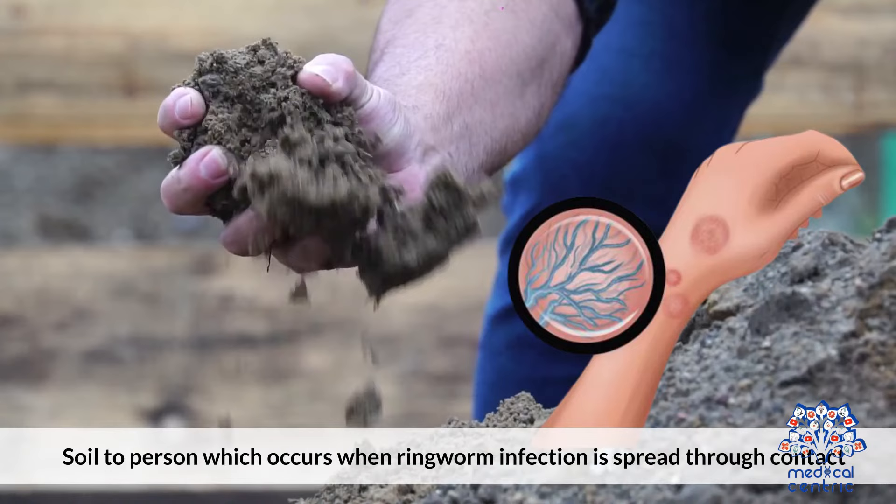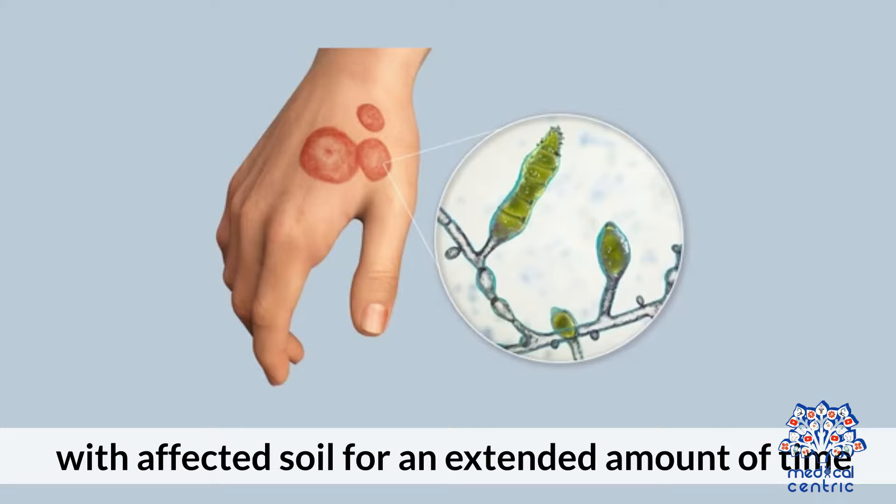Soil-to-person spread occurs when a ringworm infection is transmitted through contact with affected soil for an extended amount of time. This, however, is rare.